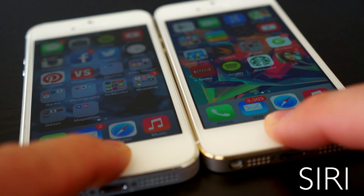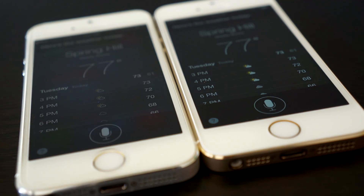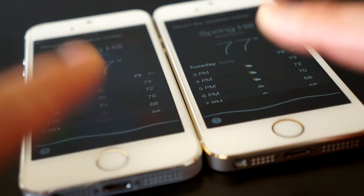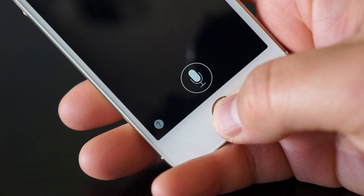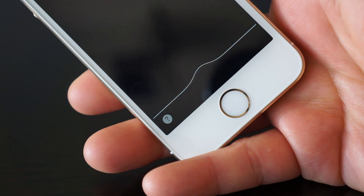Siri also gets some minor enhancements. The old way Siri used to be activated was holding the Home button, allowing Siri to hear what you're saying, and then when it doesn't hear anything else, it starts calculating. The additional way you can do it now is hold the Home button to activate it, speak a command, and then release the Home button — and then it starts calculating right away, right after the release of the Home button.